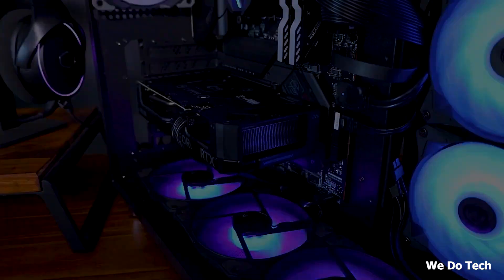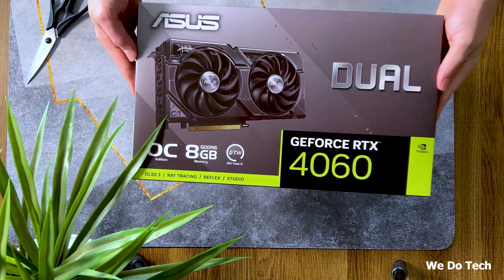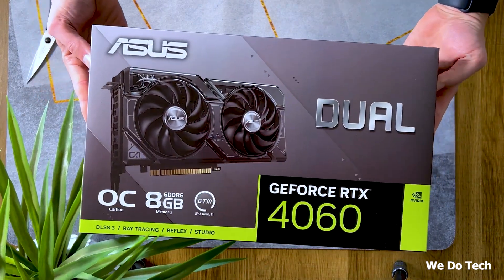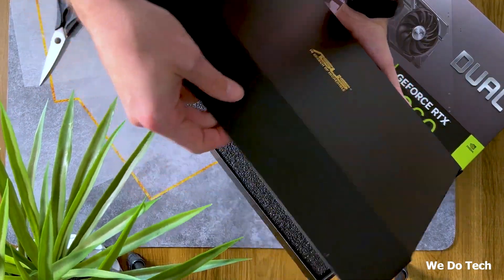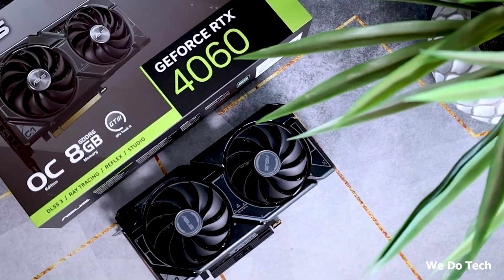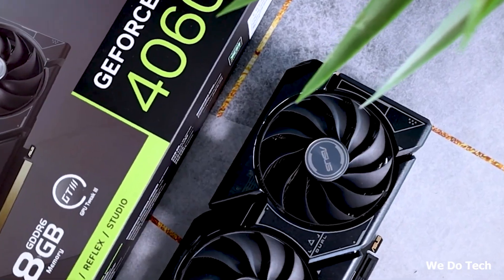During my testing, the RTX 4060 proved itself adept at handling even graphically demanding games like Red Dead Redemption 2 at 1080p with high settings. It's important to note that the RTX 4060 might not be suitable for those seeking high frame rates at higher resolutions.